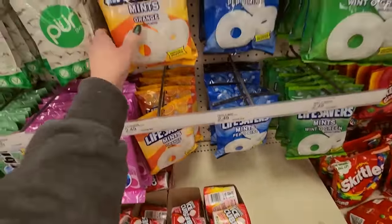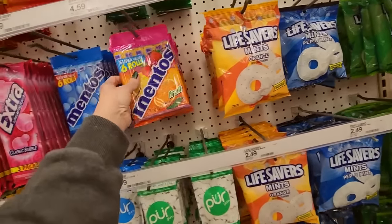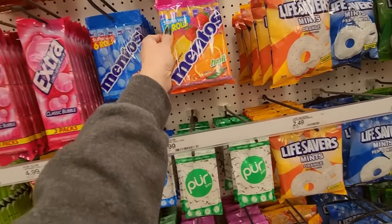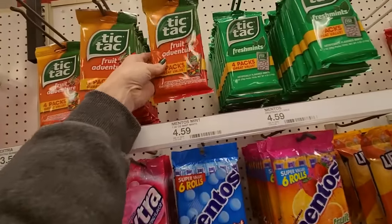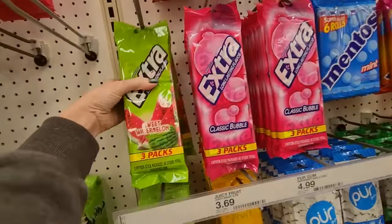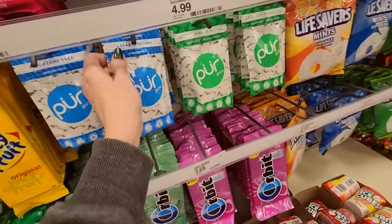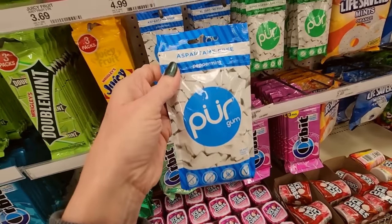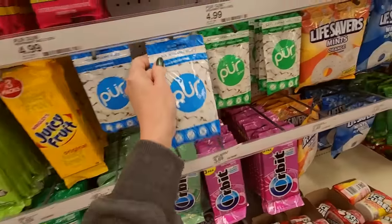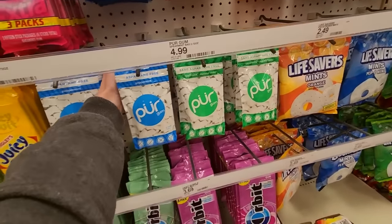We have orange mints from Life Savers, Peppermint. You can get six rolls of Mentos fruit flavor. Mint. Tic Tacs, Fruit Adventure. Extra Sweet Watermelon. And Juicy Fruits. Oh, this is new — Pure Gum. They didn't have this last time we were here. Aspartame free — we have peppermint and spearmint. That's new, I don't remember that being here.